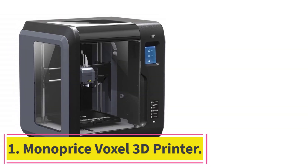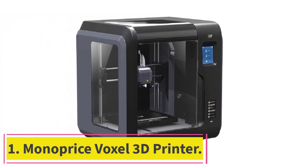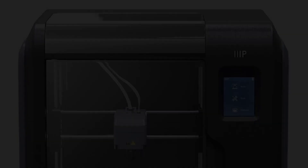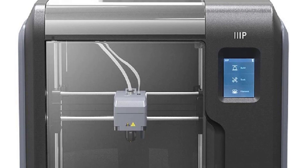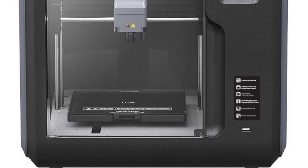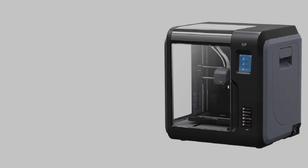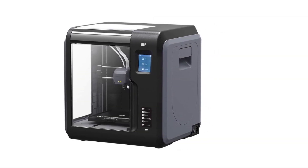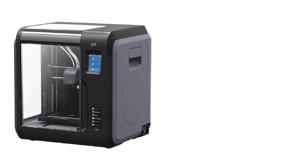Starting at number 1: the Monoprice Voxel 3D Printer. As the best 3D printer, the Monoprice Voxel 3D Printer brings 3D printing to the masses with beginner-friendly, unique features and an easy-to-use menu system displayed on a 2.8-inch color touchscreen. The assisted auto-leveling system reduces calibration to a single tap of the screen.